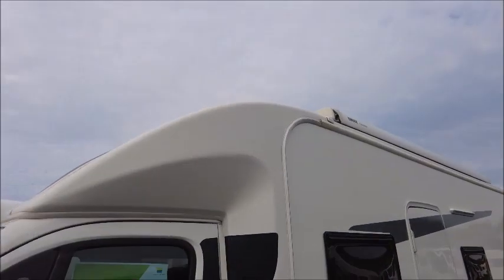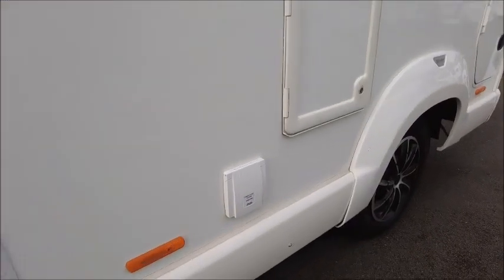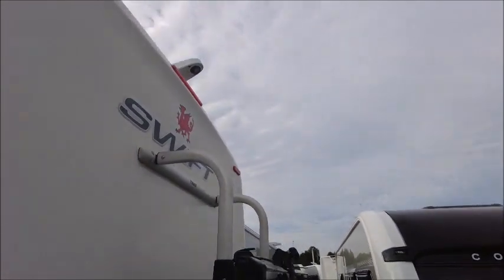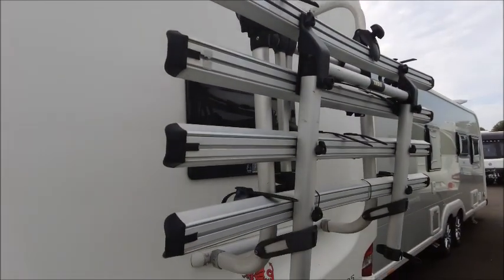You can see it's got a full awning side canopy, external electric socket, storage locker, and then you can see on the rear there is both a reversing camera and a bike rack that's already been fitted.